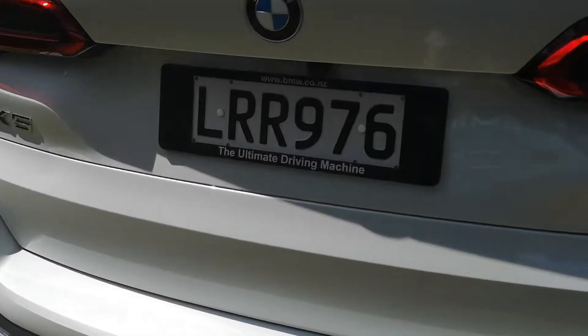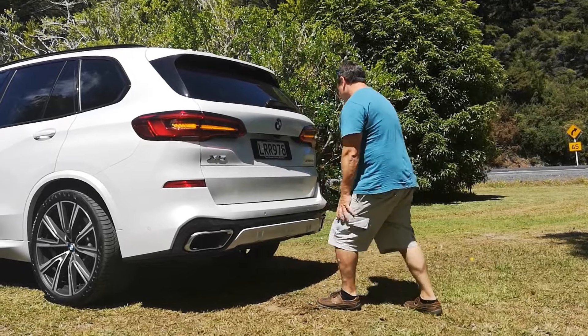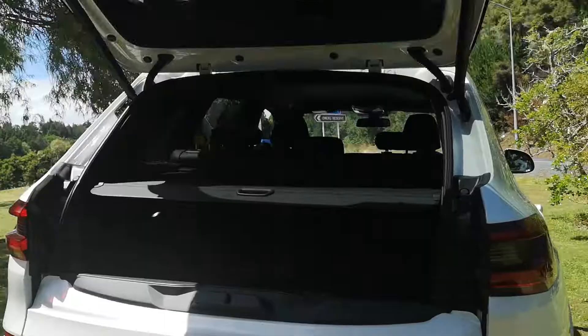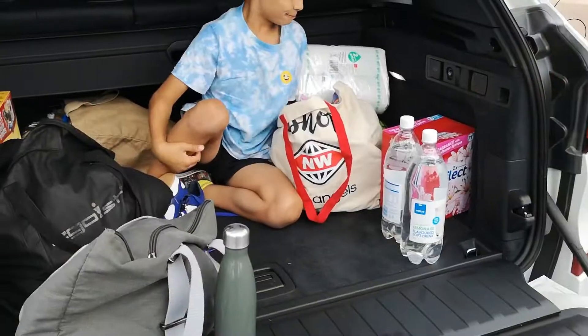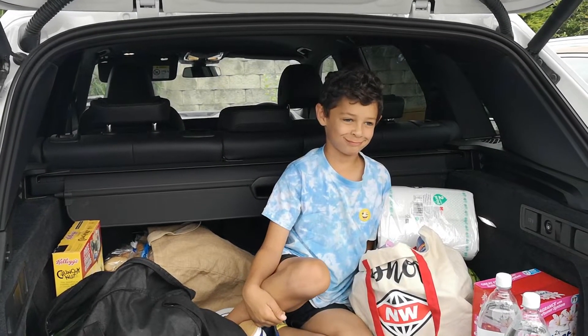The tailgate is really cool — kick open, up comes the top. But also, if you need more access, look at that. Enough room in the boot for groceries and your son.